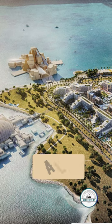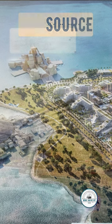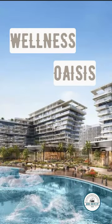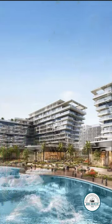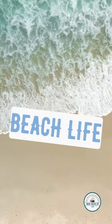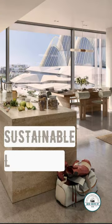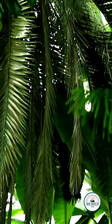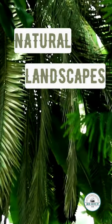Check out Aldar's property's latest development at Sa'diyad Island — The Source. It's a wellness oasis with over 25,000 plants and a rooftop infinity pool, offering stunning views of the Arabian Gulf. This development is not just about promoting a healthy and sustainable lifestyle; it's also inspired by the natural landscape with cascading pools and lush greenery.